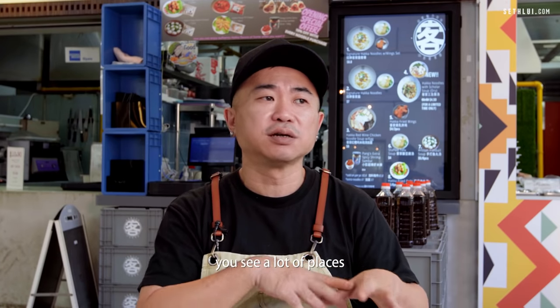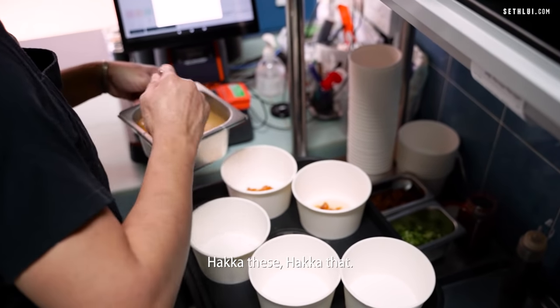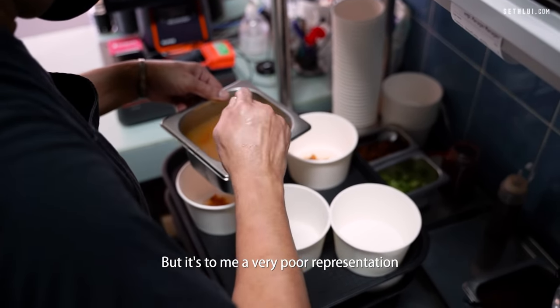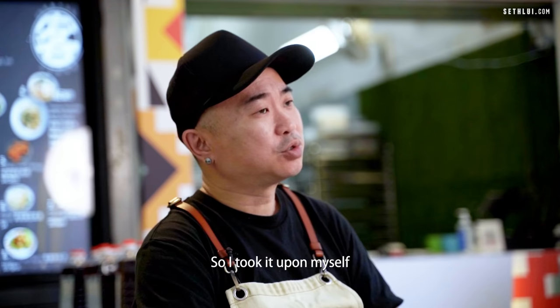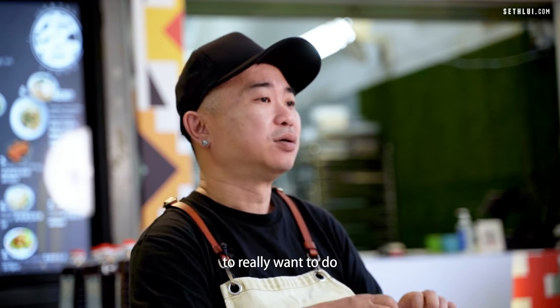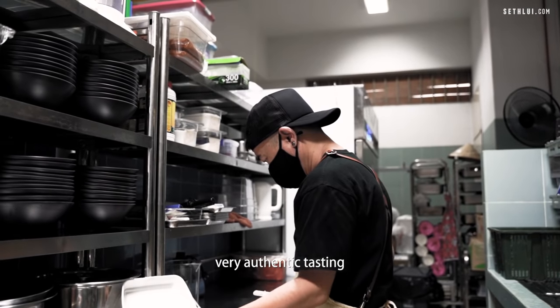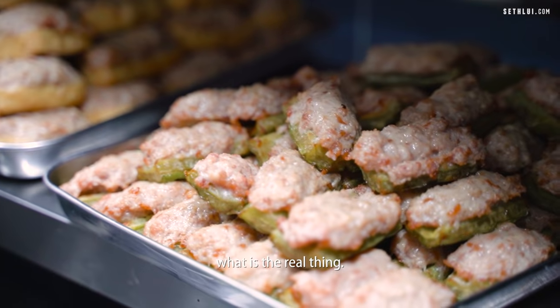You go outside and you see a lot of places advertising Hakka Yong Taufu, Hakka this, Hakka that — but to me it's a very poor representation of what real Hakka food should be. So I took it upon myself to really want to do a very authentic-tasting Hakka food for people who want to try the real thing.